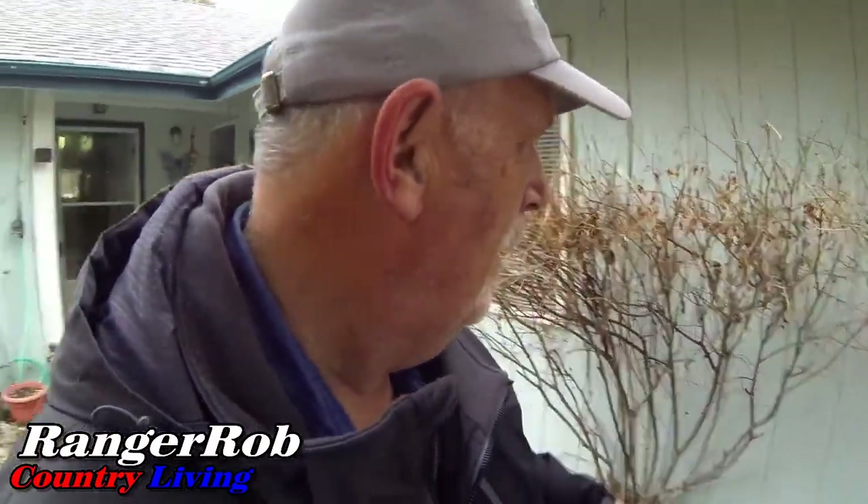Good morning everyone, this is Ranger Rob and welcome to Ranger Rob Country Living. Once again it's another gray, cold, windy day. None of the flowers are really blooming, it's not very green, the grass is kind of brown, the water systems are off, the leaves have fallen down. It's almost depressing, but it's also insightful knowing that this place will come to life pretty soon.